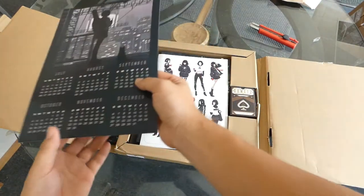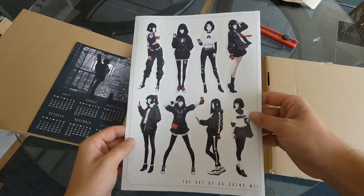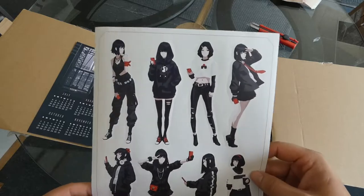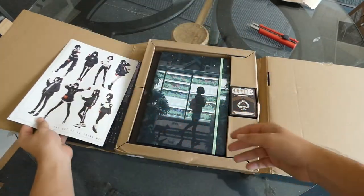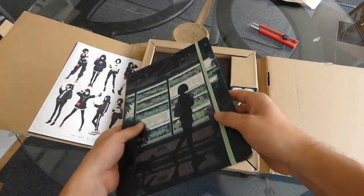Moving on, this is the calendar — just gorgeous. And then this sticker sheet. I might use the stickers, but it just looks so nice the way all the figures are lined up, all the original characters that he's made. I really wish he would make a graphic novel comic like WLP did — that would be amazing.